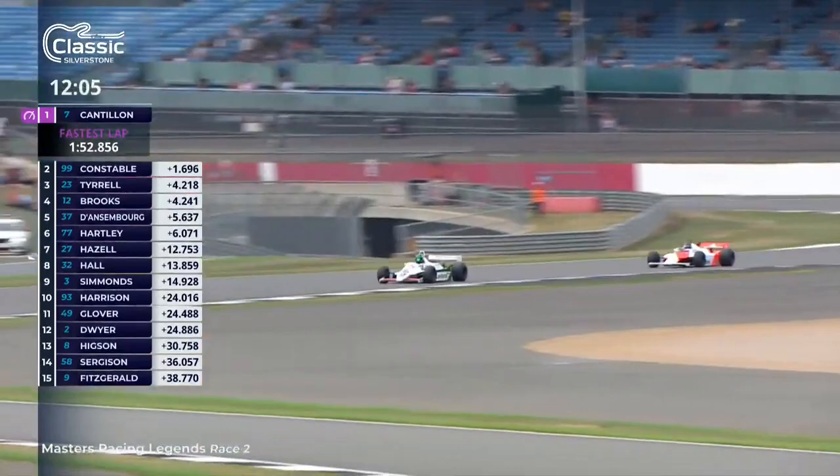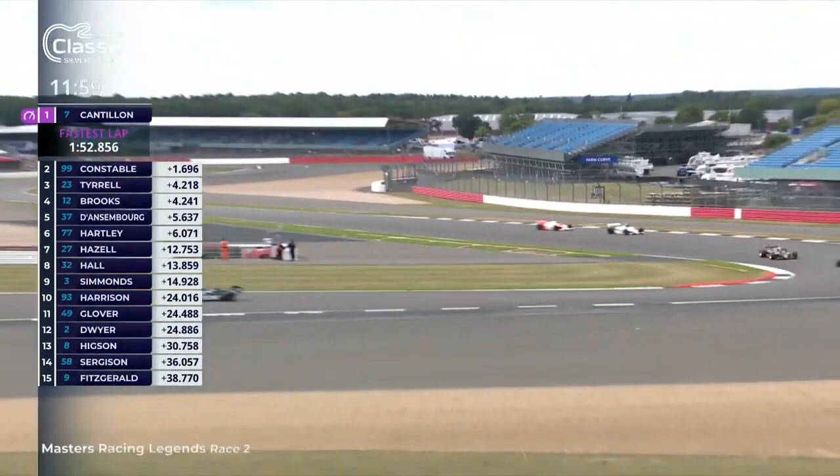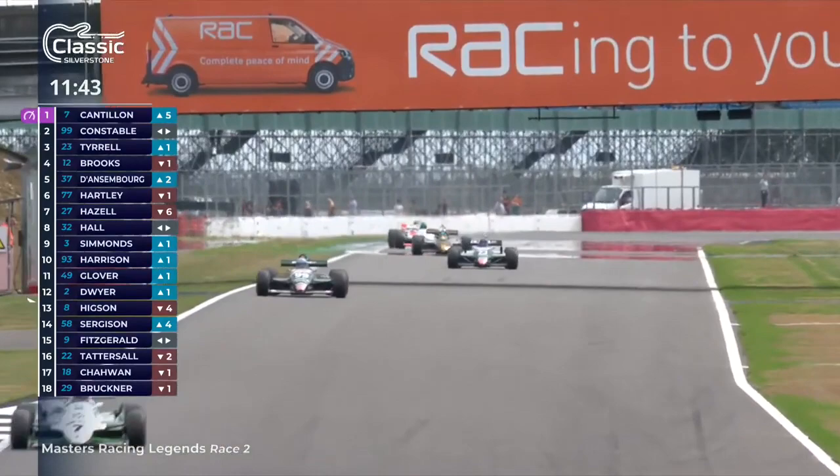Mark Hazel's FW08C is newer than the two Williams ahead of it — a couple of seasons newer, it's an 08C — so sorry, 07B. Nevertheless he is definitely struggling for pace: he had pretty decent pace yesterday but that is not being replicated today.